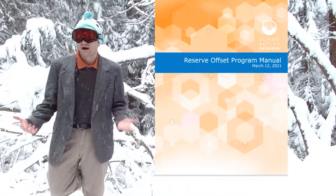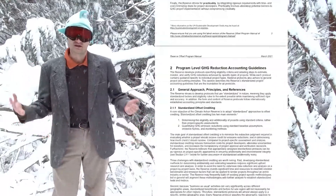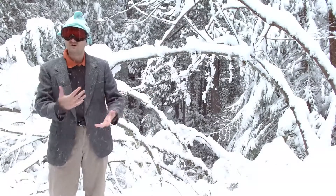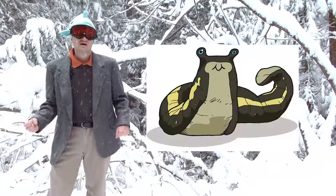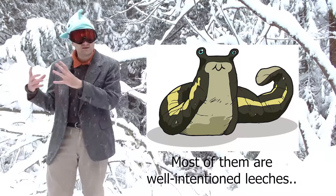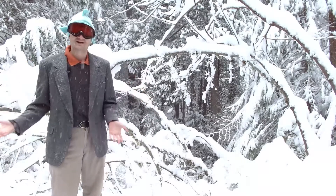Let's start with the bureaucracy. These documents are tremendously difficult to put together — no landowner can actually manage it themselves. Because of that, they have to hire project developers, these third parties who are very well versed in carbon, to put together their projects. Project developers take something like 20% of the credits from the landowner, so we've got this kind of third-party leech on the system. And believe it or not, the largest project developer in the United States is actually a subsidiary of BP.